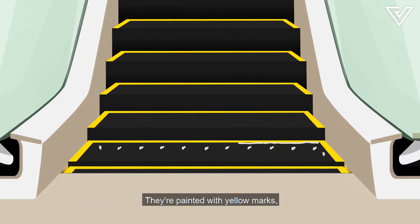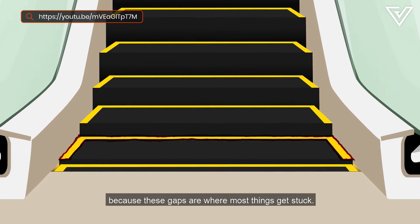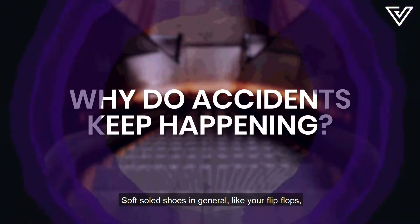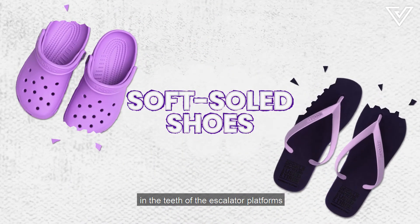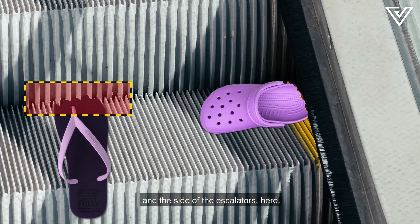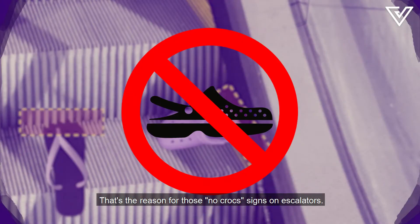The steps are painted with yellow marks so that you don't stand too close to the edge, because these gaps are where most things get stuck. Soft-soled shoes in general, like flip-flops, are extremely flexible and they get caught in the teeth of the escalator platforms or in the gap between the steps and the side of the escalator. That's the reason for those no-crocs signs on escalators.